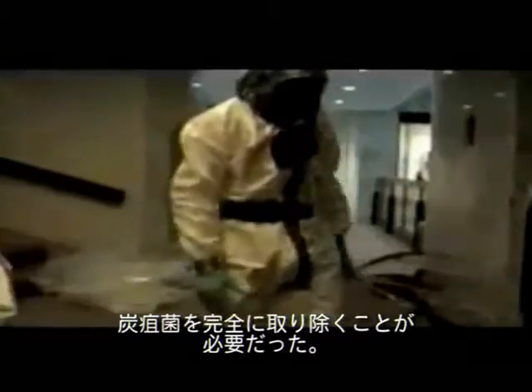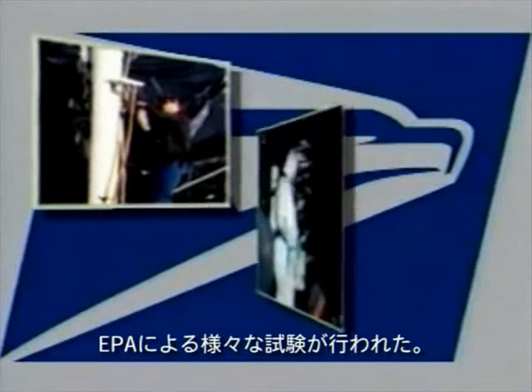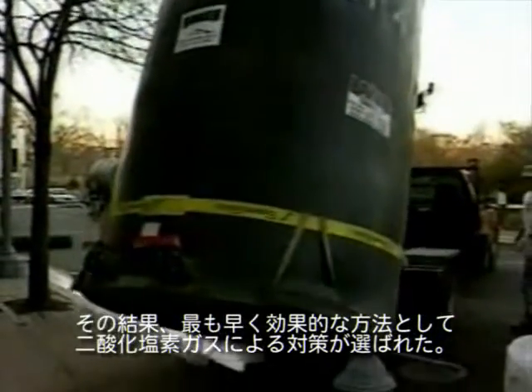Because anthrax had never been decontaminated from an area of this magnitude before, experimental cleanup technologies had to be considered. After eight weeks of testing at the Brentwood Postal Facility by EPA's Environmental Response Team, fumigation with chlorine dioxide gas, or ClO2, was chosen as the fastest, most productive, and least destructive process.